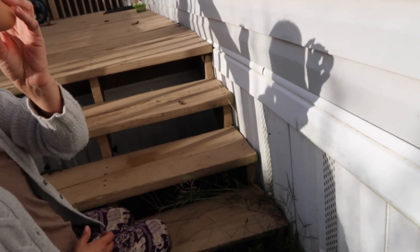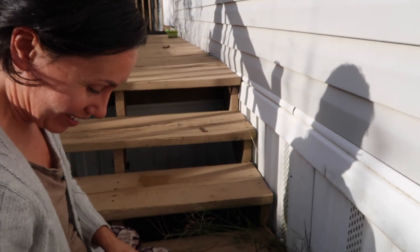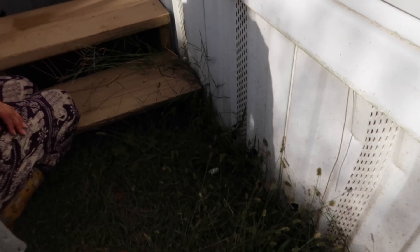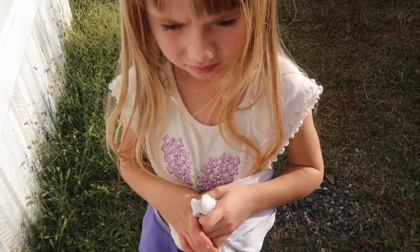Okay, we got one egg, two eggs. Let's count these eggs — seven. Seven eggs. We got them all. Okay, let's take these inside.